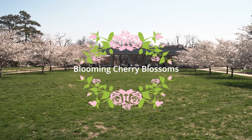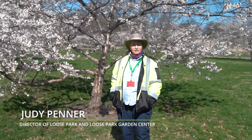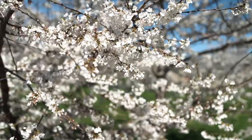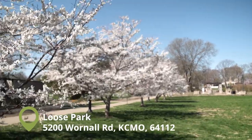We're here at Luce Park. These cherry trees came from Japan. This was a gift given to us in 2012 — 14 cherry trees given to Luce Park as a gift of friendship between Japan and the United States.